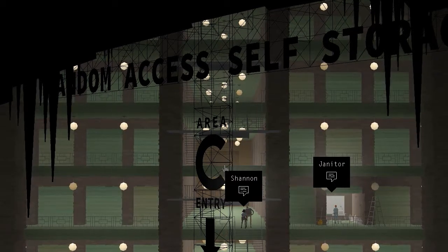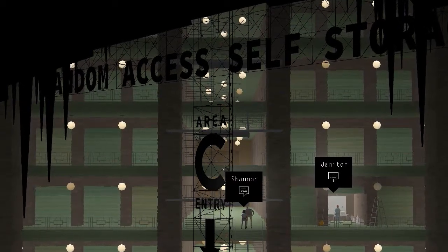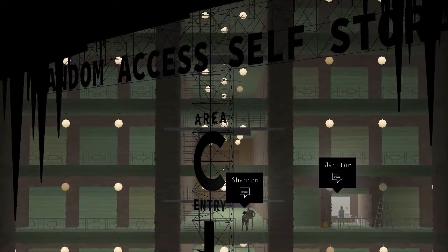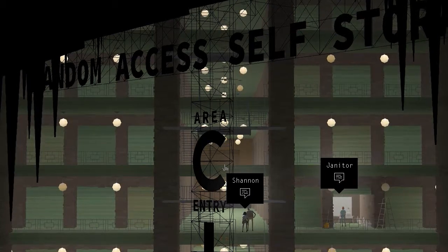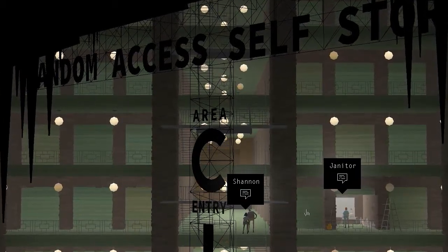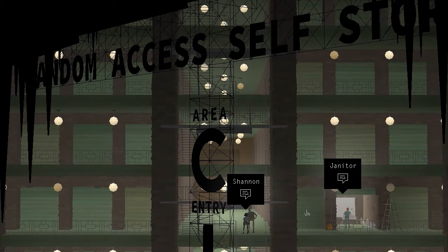Act 2, Scene 2. St. Thomas Church. And it says 'random access self-storage,' but okay. Wow, look at this. Oh, this is incredible. Let's click on Shannon first.